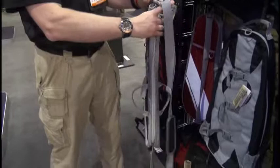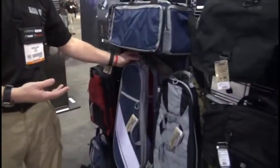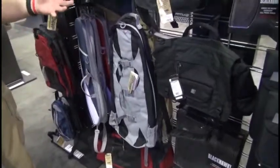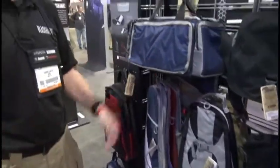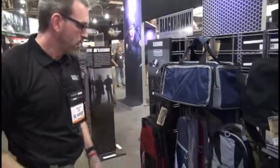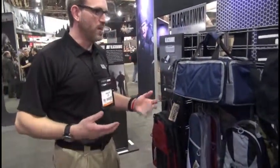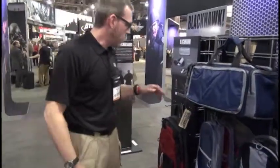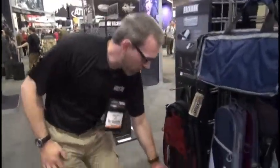And it allows you to transport anything — firearms up to 29 inches basically. So anything with a folding stock, or an AR-15 you can take apart into the upper and lower halves if it's a full 16-inch barrel, and use that padded divider to transport it. So just the next level of discreet, to replace the discreet case.